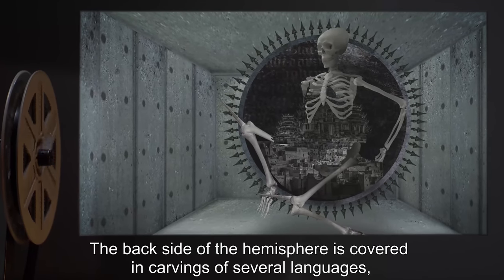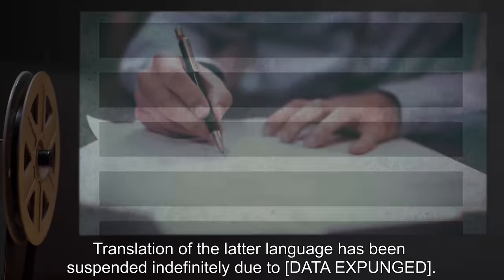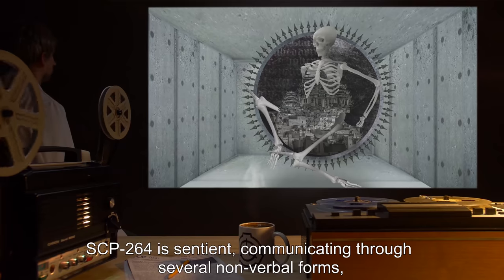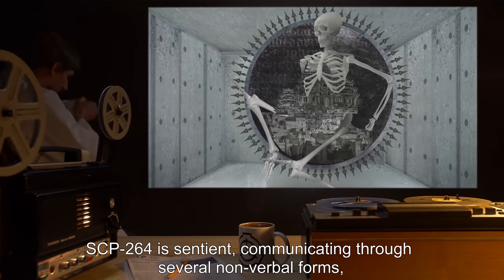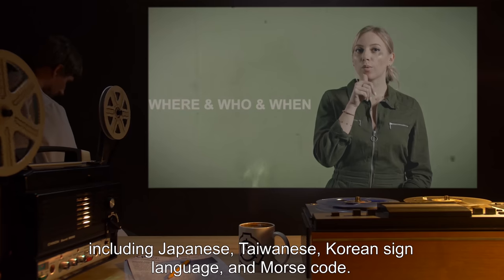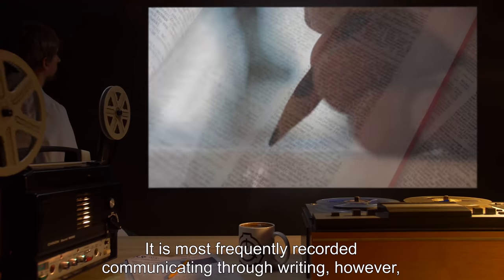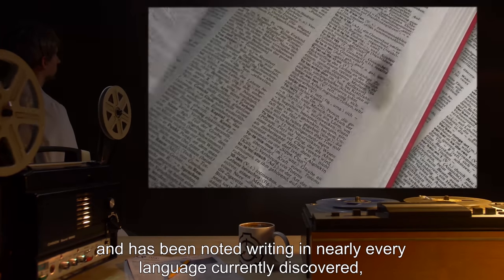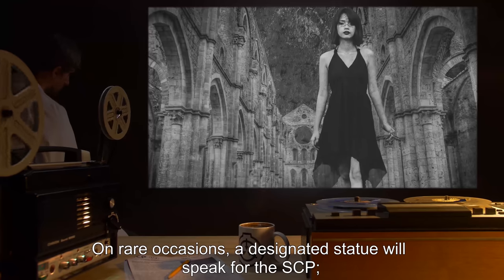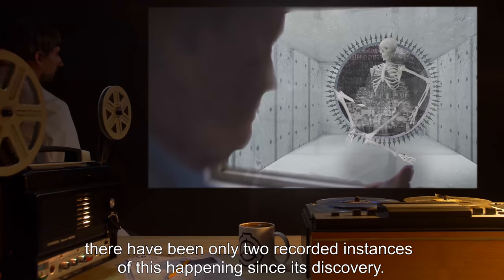The back side of the hemisphere is covered in carvings of several languages including Arabic, Hebrew, and German. Translation of the latter language has been suspended indefinitely due to data expunged. SCP-264 is sentient, communicating through several non-verbal forms including Japanese, Taiwanese, Korean sign language, and Morse code. It is most frequently recorded communicating through writing, in nearly every language currently discovered. On rare occasions, a designated statue will speak for the SCP — there have been only two recorded instances of this since its discovery.